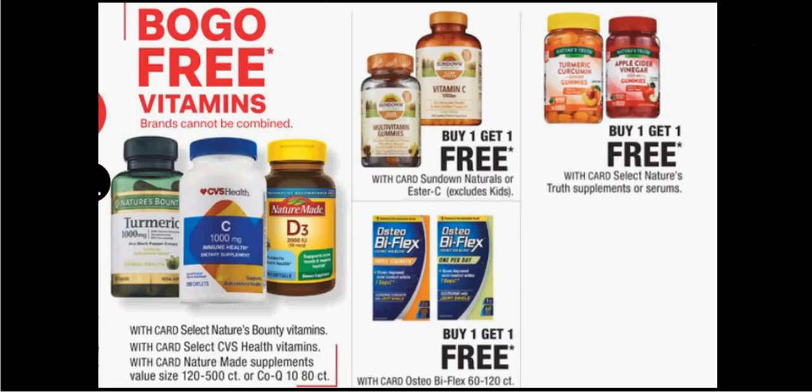The vitamins that are BOGO this week are Nature Made, CVS Health, Nature's Bounty, Nature's Truth, Sundown Naturals, Ester C, or Osteobiflex. There is a $5 off coupon for Osteobiflex found within the CVS app. So even though that's like a $50 product, you could take the $5 off and get two of them for $45 this week — that's a pretty good deal.